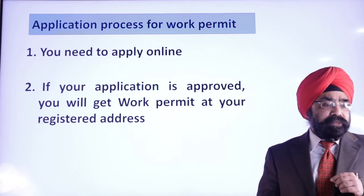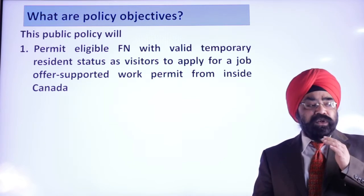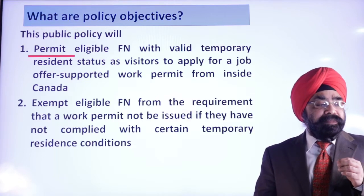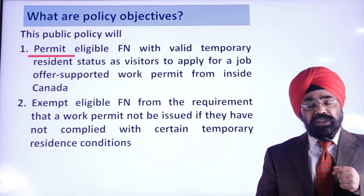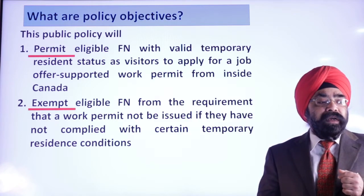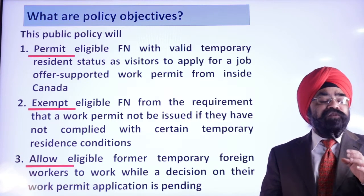What are the objectives of this policy? The objectives are threefold. First, to permit eligible foreign nationals with valid temporary status as visitors to apply for a job-supported work permit from inside Canada. Second, to exempt eligible foreign nationals from the requirement that a work permit not be issued if certain temporary residence conditions are not complied with — one such exemption being that you don't have to do flag polling. Third, to allow former temporary foreign workers to work while a decision on their work permit application is pending.